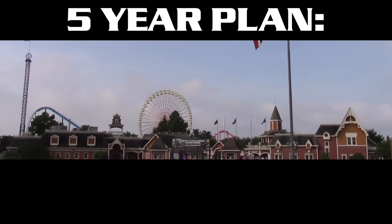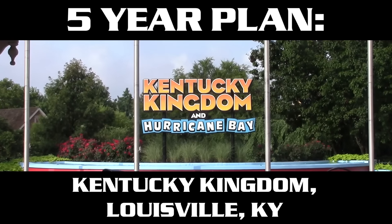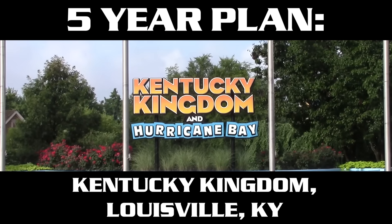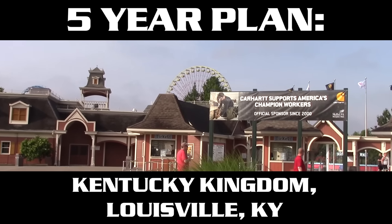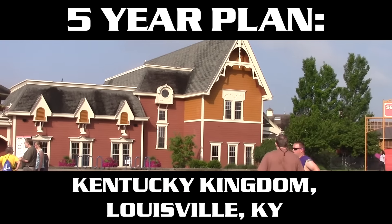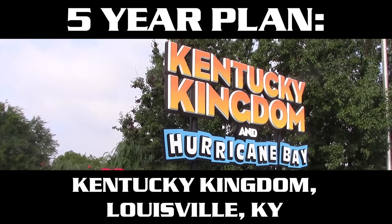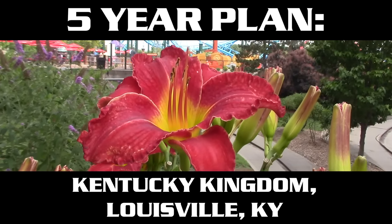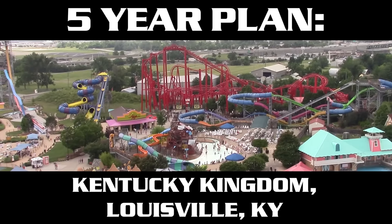We're back with another five-year plan, and this one is going to be interesting for sure, because today we have Kentucky Kingdom, located in Louisville, Kentucky. This park was closed for a while and it reopened back in 2014, so they're still in that phase of trying to add a lot of new attractions. When I make my predictions on what they'll be adding, it's sure going to be interesting to see how much of it actually comes true.